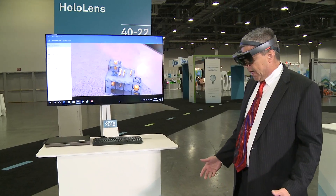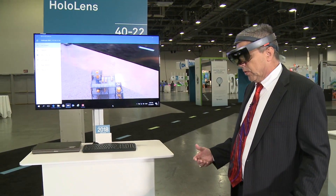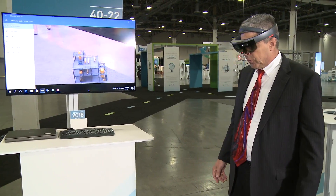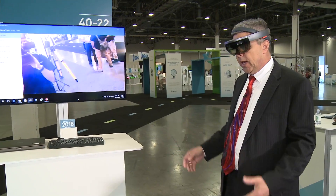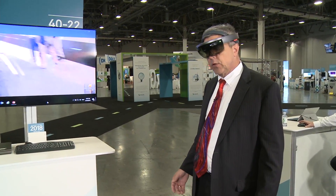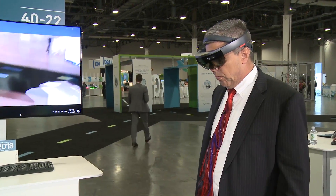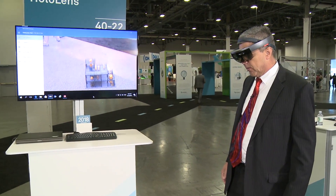One of the things it allows you to do is that groups or project teams will be able to collaborate together and see what they typically see in 2D drawings or even a 3D screen, but taking it from the screen to more of a reality-type situation. So now I'm going to increase the size of this model.